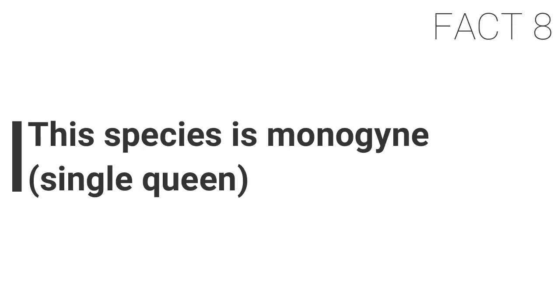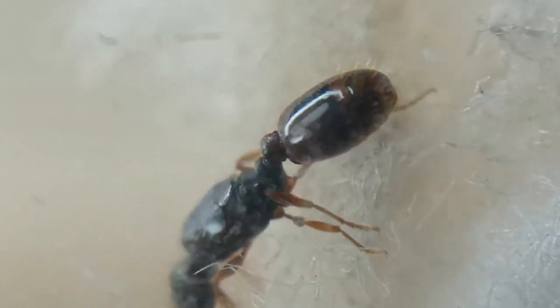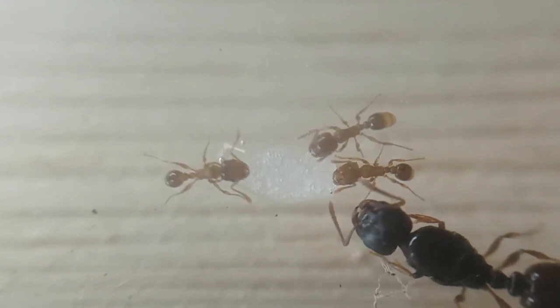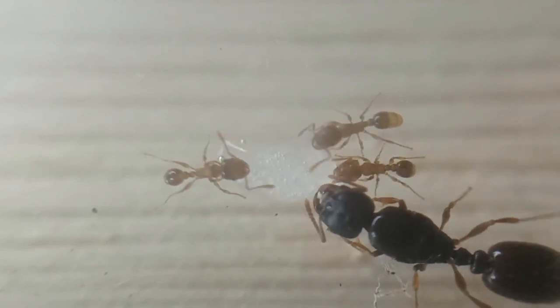Fact eight: this species is monogyne — a single queen. Pavement ants and other Tetramorium species usually only have one queen, which will raise its colony. In rare cases this species might be polygyne, meaning there could be more than one queen, but usually this will result in one of the queens being killed off by the workers.